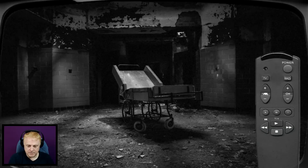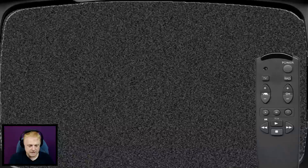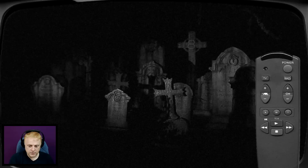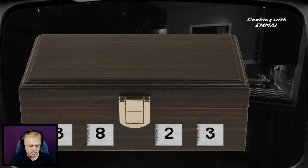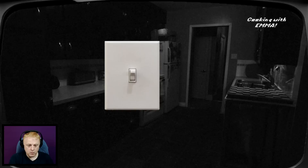Oh crap, here he comes. Chair at the asylum — is that a one underneath that thing? There's a three on the ground there. Three, one, eight, two — let's try three, one, eight, two. Yes! No — what's inside? Looks like a light switch.